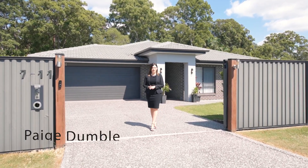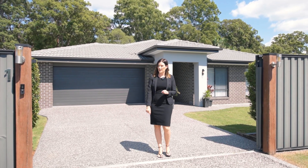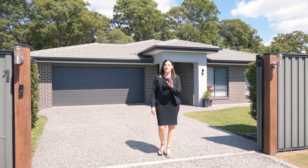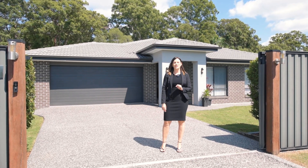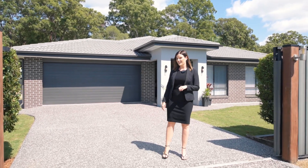Are you after a premier home on acreage? Then I have the house for you. Located in the beautiful and very sought after Koolindell Country Estate is this stunning, less than 12-month-old, four-bedroom, two-bathroom, coral-built home. Hello, I'm Paige Dumble and welcome to 7-11 Koolindell Court, Burpingarra East. Now come on in and let's have a look.